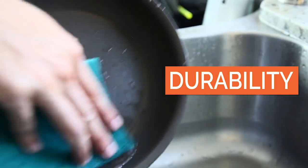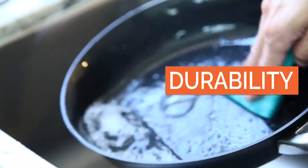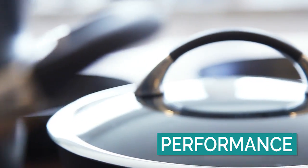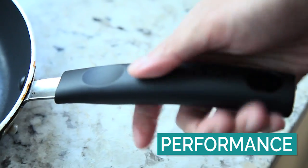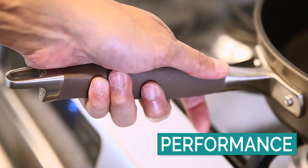We analyzed each set's scratch resistance against vigorous scrubbing with a scouring pad. We also checked for overall performance — how does the design of the cookware translate to its actual functionality? For example, how does a silicone handle match up versus a rubber handle?